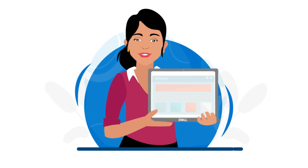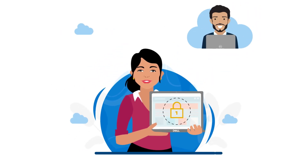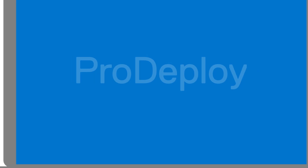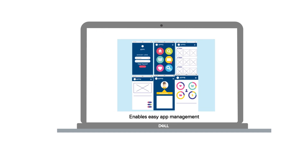Which means Sneha can now avail a pre-configured device with all the apps and security features that she needs, and IT can support her from anywhere through the cloud. Unified Workspace brings in Pro-Deploy, where the zero-touch restore enables apps to persist if Sneha's device needed a PC reset or recovery.